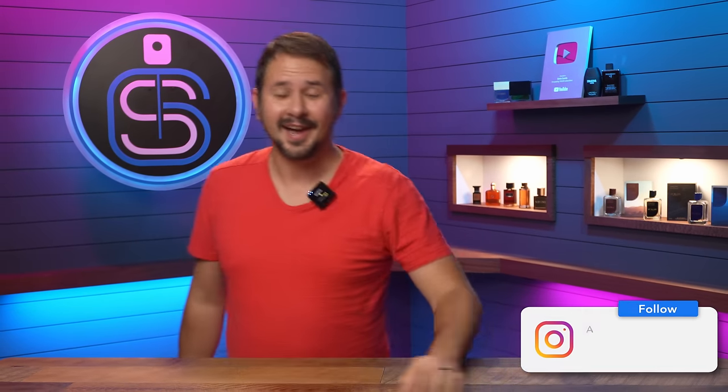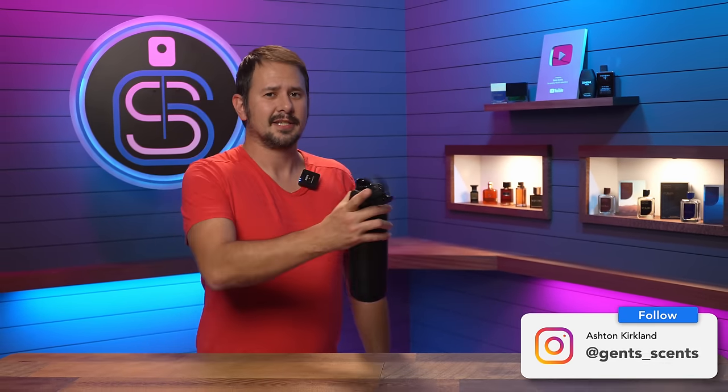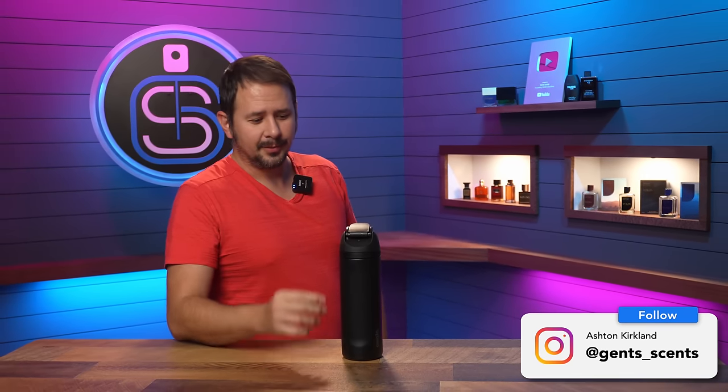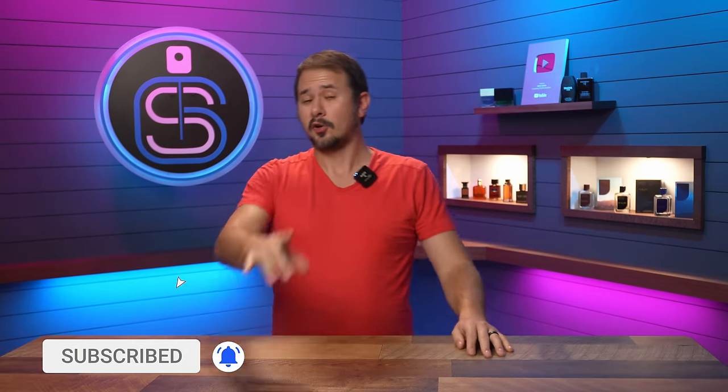Hey friends, how's it going? Ash here. Welcome back to Gensense. Stay hydrated — I'm legitimately dying of thirst right now. Fall is upon us, and autumn does sound way fancier than fall. So I wanted to go over with you guys today 25 different designer fragrances for fall that you need to know about — some absolute stone cold bangers.